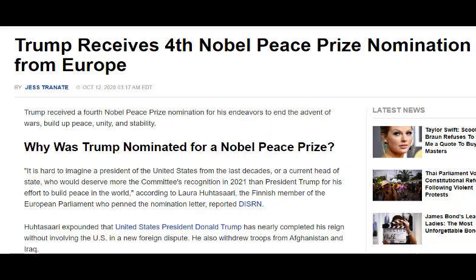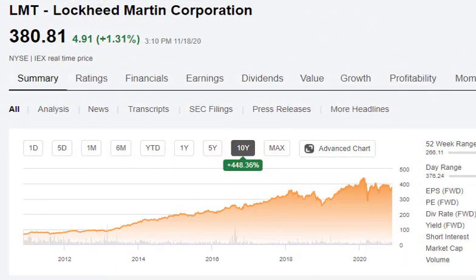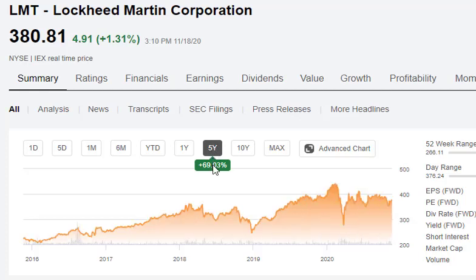One final thing to consider: Lockheed Martin may grow their free cash flows by a lot more than people are forecasting. We've had a president who was really against wars and took a lot of troops out, which really hurt Lockheed Martin's business. If you look at their stock performance over the past 10 years, they've returned 448% not counting dividends — but over just the past five years, only 69%. I think a lot of that has to do with the troop withdrawal decisions made by the current president.